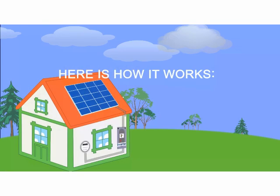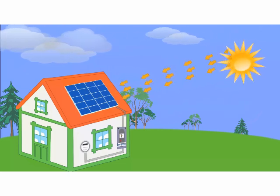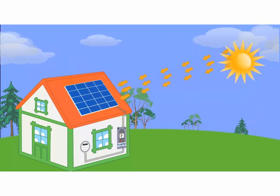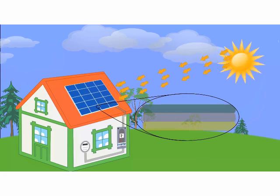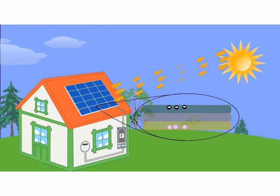Here's how it works. Every day, sunlight will stream down onto your solar panels with photons, which are particles of sunlight. Then, the solar panels convert those photons into electrons of electricity using photovoltaic cell technology.